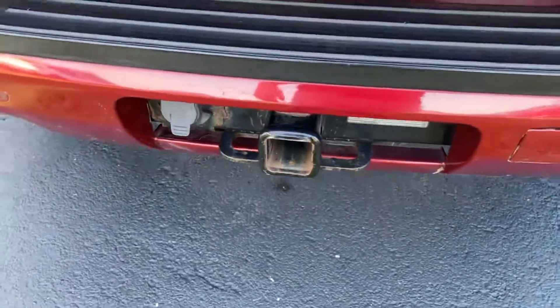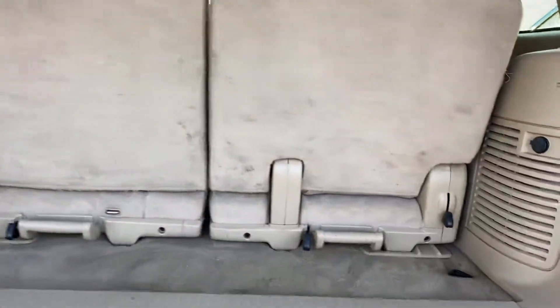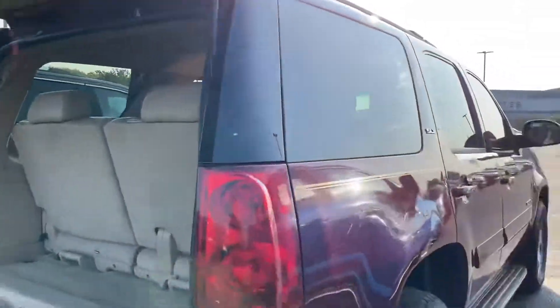Tow hitch, trunk space right here, and the seats do fold down for extra storage — and that just closes with the touch of a button.